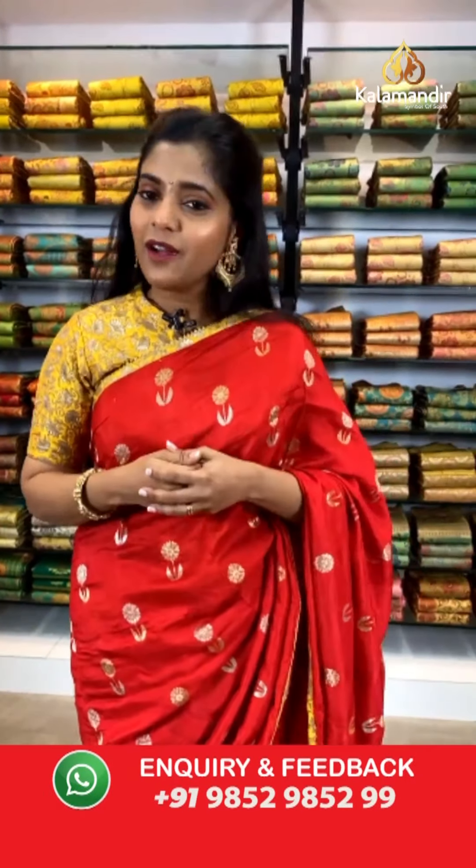We have our lovely viewers pouring in comments. It is always great to see your messages. You can go to YouTube, search our name Kala Mandir and subscribe to our channel — you will get notified with our latest videos all the time. Now let's see the next saree.